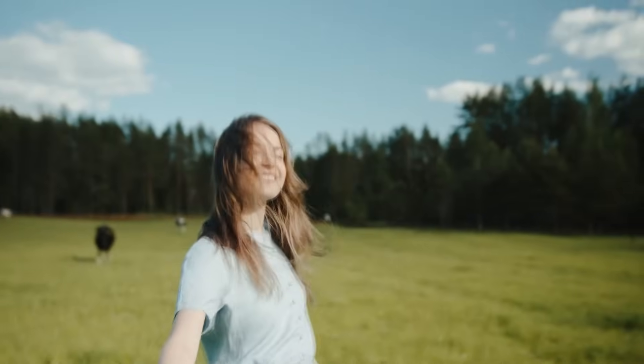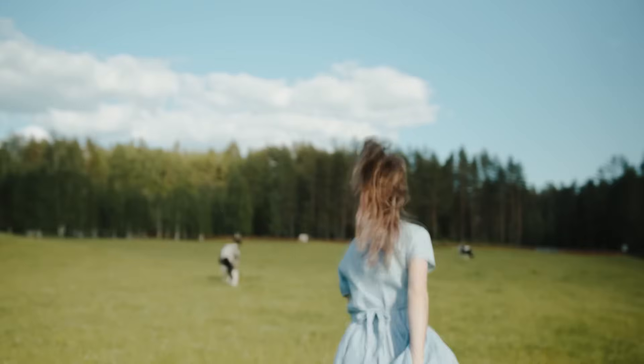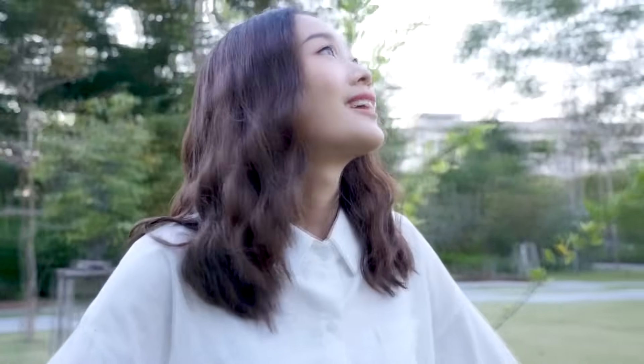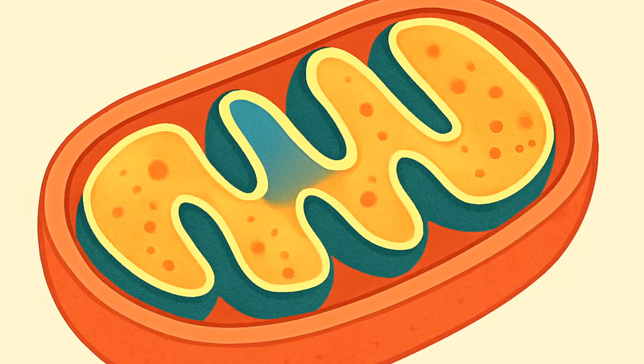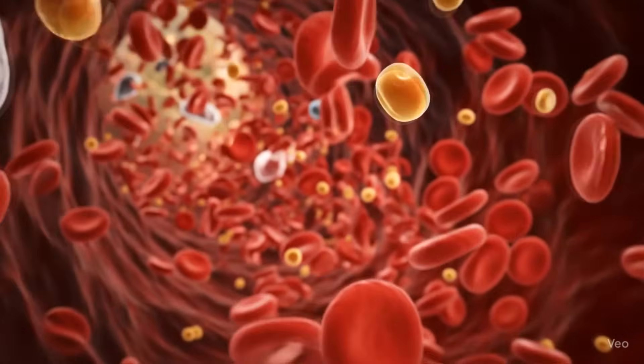First things first, sunlight isn't just about vitamin D. It delivers energy directly to your cells, especially infrared light, which is the warm, invisible light you feel on your skin once the sun hits you. When this light hits your skin, it penetrates into your tissues and stimulates the mitochondria — the tiny powerhouses inside your cells. The mitochondria is the energy factory of the cell, and it converts glucose from carbohydrates into ATP, your body's energy currency.